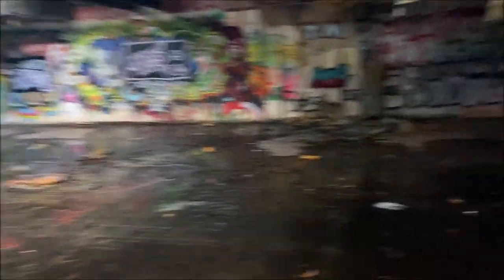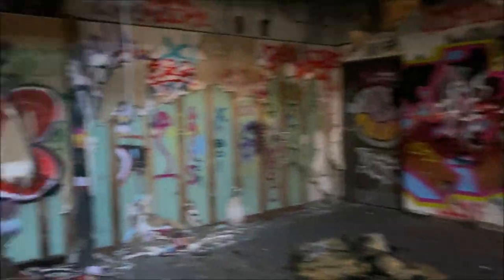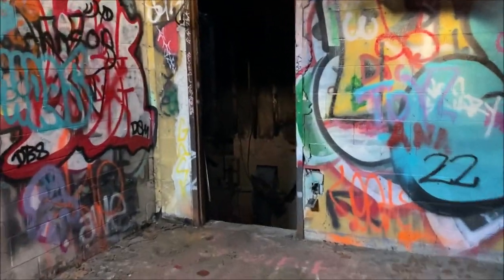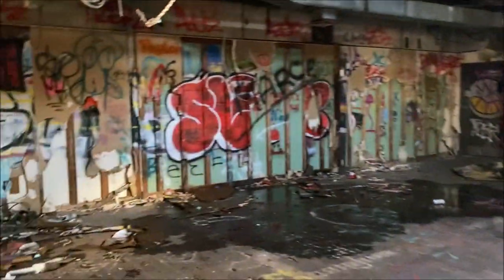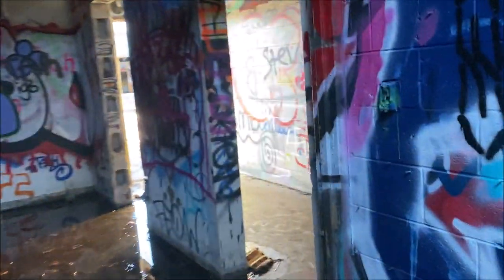This is inside one of the bigger buildings — actually the largest building. Looks like there are three buildings and this is the bigger of the three. Pretty massive, actually. Again, a lot of graffiti as per usual. You'll also see that this building is in various states of deterioration. The walls are peeling away, parts of the roof are collapsing. But then you have some walls that are actually pretty well intact. It's like a mix of dilapidation — some of it's holding up well, some isn't.